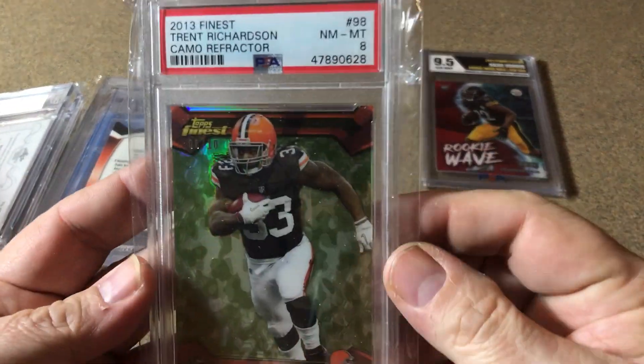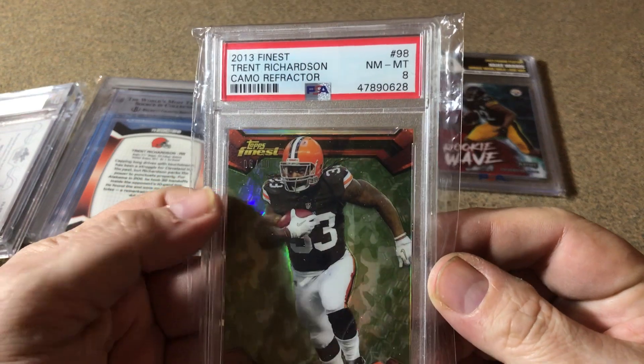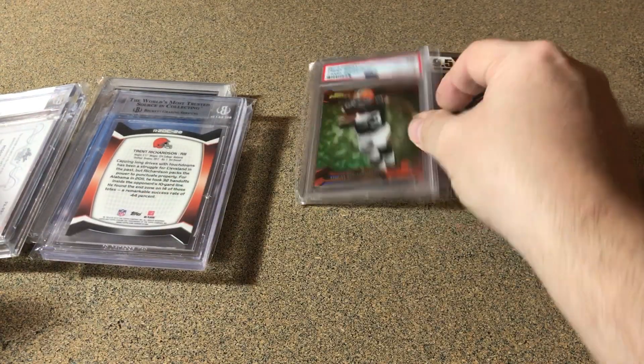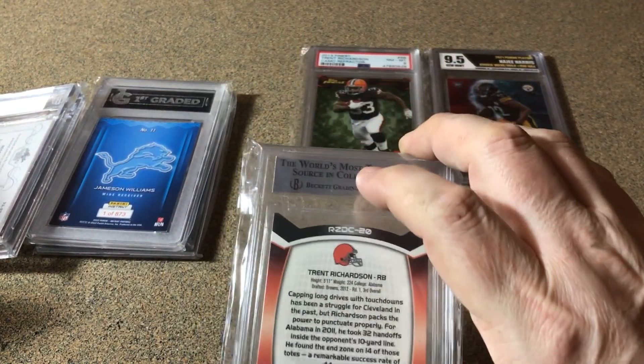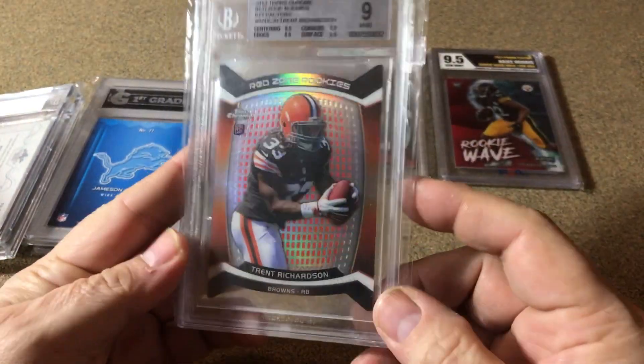Next one is a Trent Richardson graded an 8, and it is numbered. I think that was still like a couple bucks — worth it to me. The shipping was not bad at all on these, which was the good thing about it.